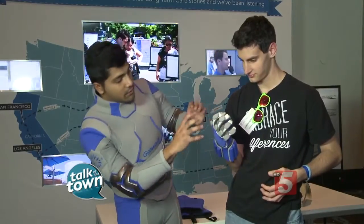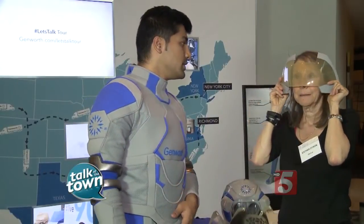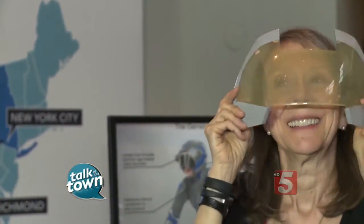What Genworth is trying to do with their tour across the country in 2015 is to raise awareness and educate the public about issues related to aging. The R-70 age suit will be touring the country next year as part of the Genworth Let's Talk Tour. We've got a link on our website for more information.